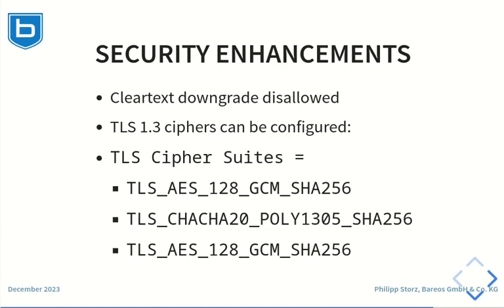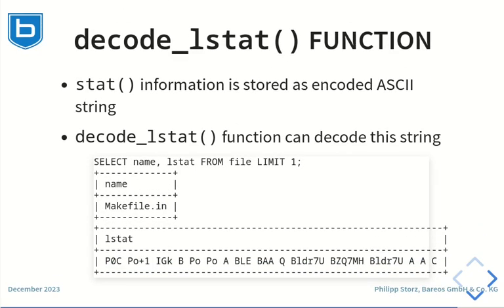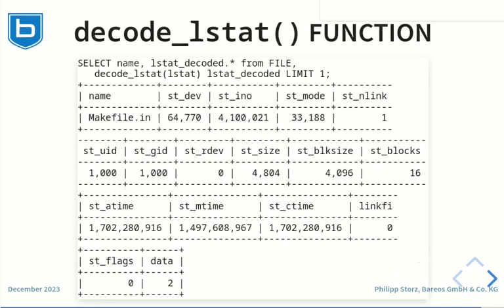Automatic downgrade to clear text communication is now forbidden. Barres now also offers the ability to configure TLS 1.3 ciphers, which was not possible before. A feature mostly for power users is the decode lstat function. Barres stores the file stat information in one ASCII encoded string. The stat information for each file contains metadata like group, owner, size and more. Because of the way the data is stored in the database, it was not possible to access these values in a database query directly. Barres 23 adds the PostgreSQL function decode lstat, which allows directly accessing the values of the lstat field in SQL queries. The Barres query file contains an example that can search for the largest file of a certain job ID.